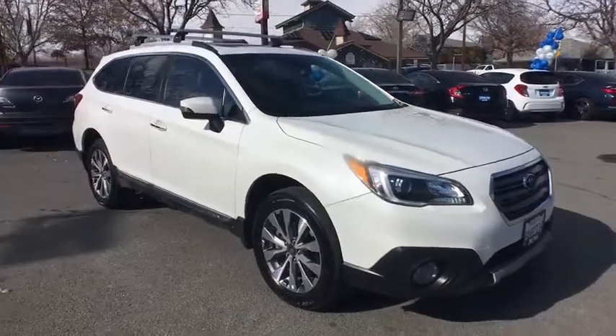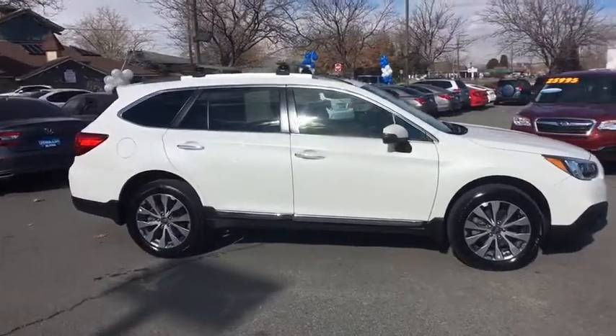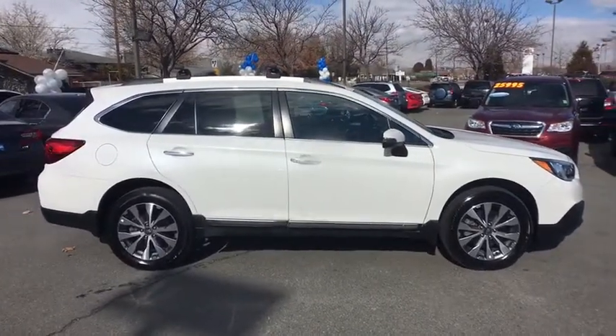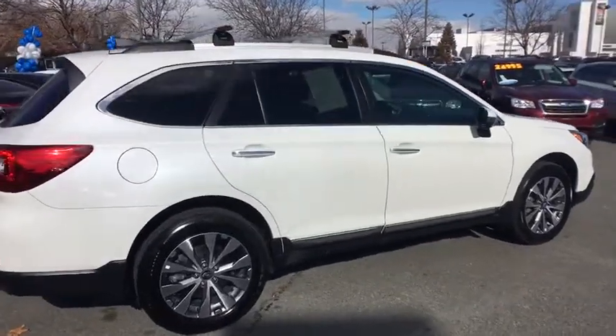The 2017 Subaru Outback. Take the go-anywhere capability of all-wheel drive and plenty of room for cargo and companion, and you've got the Subaru Outback. Let the adventure begin.